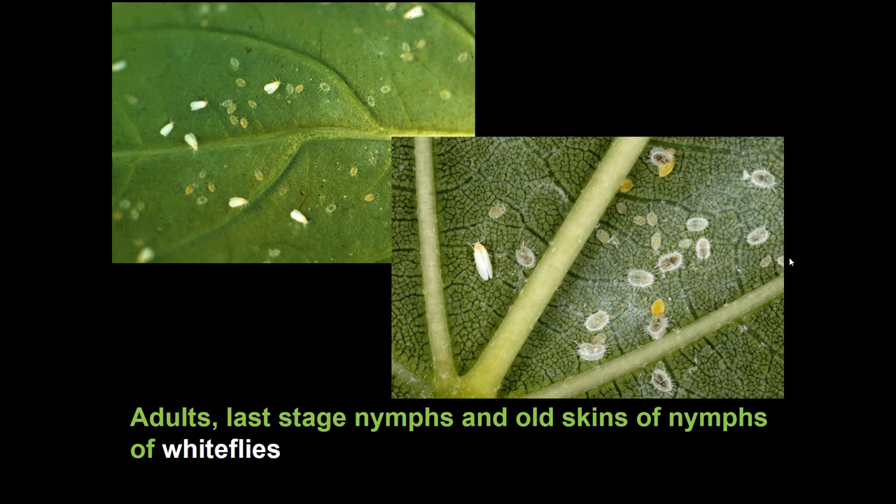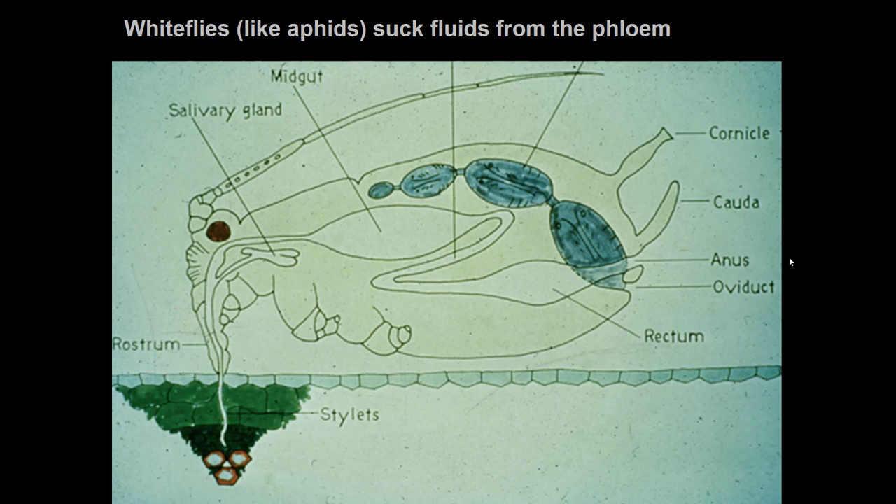Adults and old skins are visible in this picture. They do leave skins behind — the eggs crumple so they don't show up much, but the old skins remain. White flies often tend to move up on the plant, colonizing the newer growth over the older growth. Like aphids, white flies suck fluids from the phloem, feeding in the same way — plumbing into the phloem and taking in a lot of fluids.